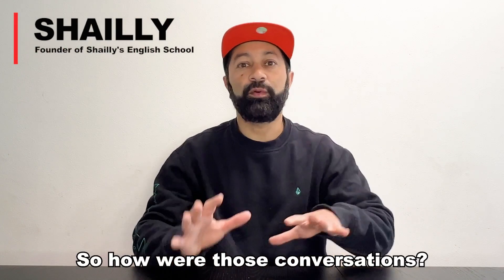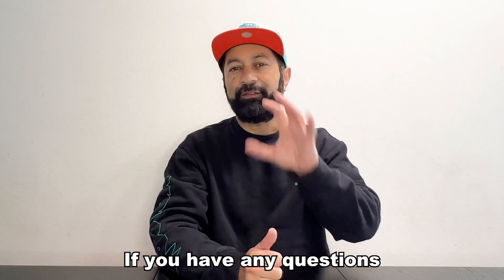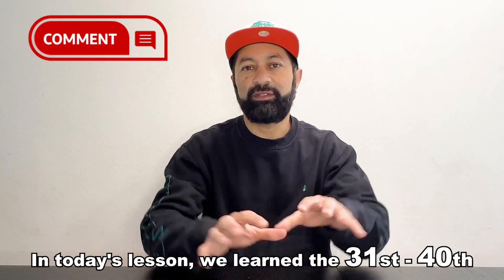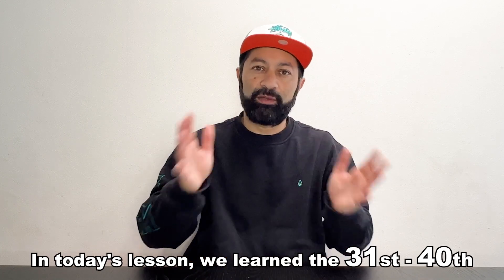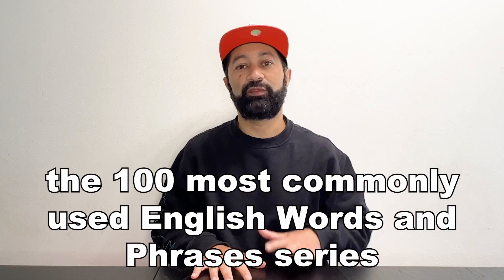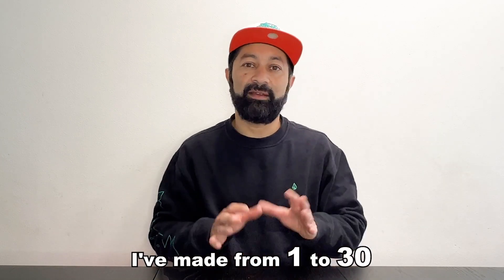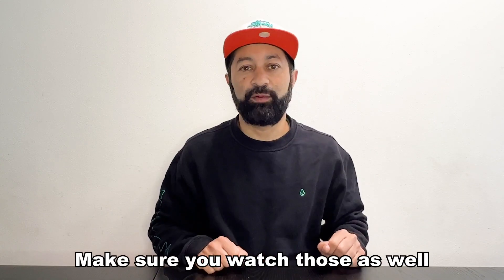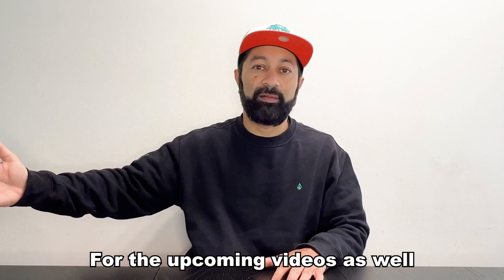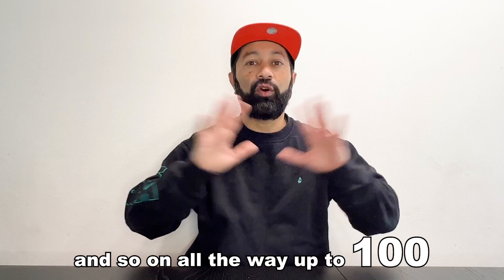How were those conversations? Did you get a better idea of how we use these phrases? If you have any questions, make sure you rewatch the video and ask me anything down below. In today's lesson, we learned the 31st to 40th most commonly used phrases in English. This is part of the 100 Most Commonly Used English Words and Phrases series. If you haven't watched the other videos from 1 to 30, make sure you watch those as well. After this, we will be doing from 41 to 50 and so on, all the way up to 100.